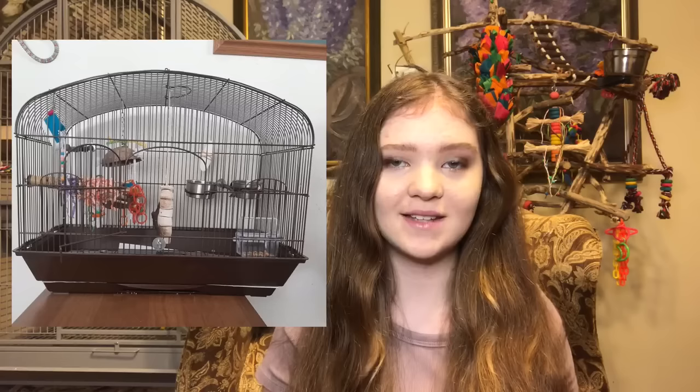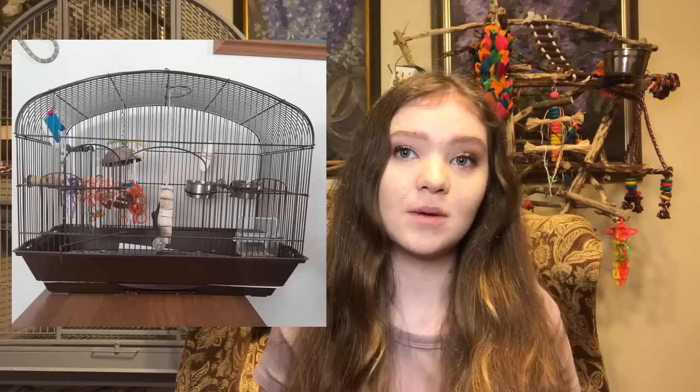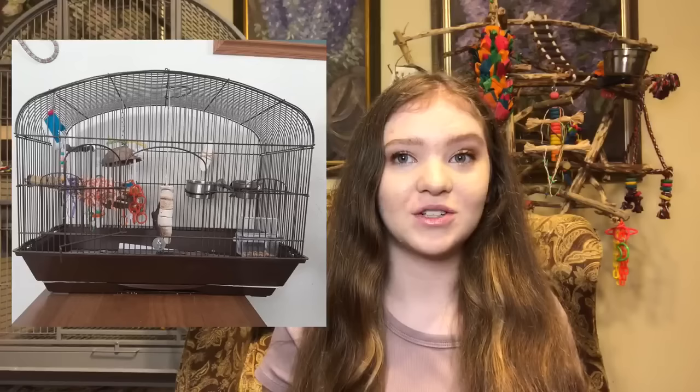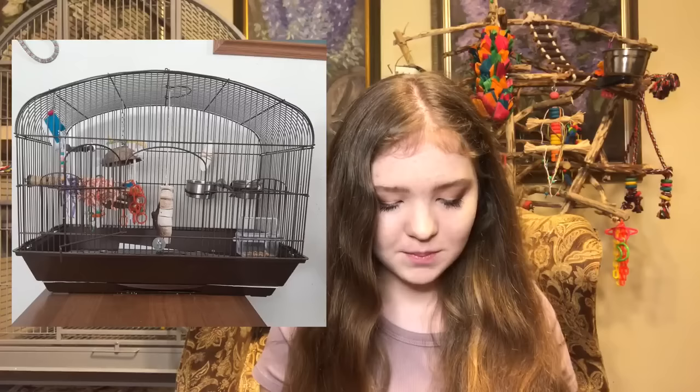The next cage is for an adorable little budgie. The measurements are 24 by 13 by 20 inches, and there is also a homemade playground, which I love. I like that your cage is wider rather than taller because birds fly from side to side. I am loving that you have a bird kabob in your setup because budgies go crazy for those — my budgie Bluebell destroys them in like two days. It looks like all of your perches are natural wood, which is awesome. I really like this activity perch with crinkle paper — it's both a perch and a toy. I like that coconut toy in the back too.